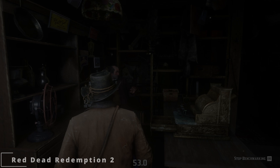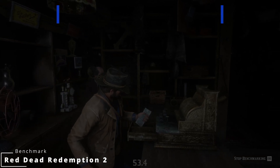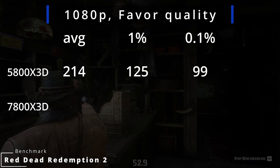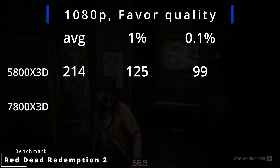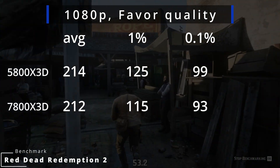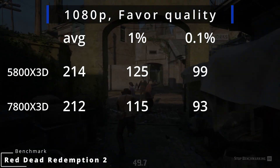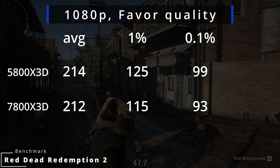Starting with Red Dead Redemption 2, one of my favorite games. At 1080p with Favor Quality settings, the 5800X3D pushed 214 FPS average, with 1% lows at 125 and 0.1% lows at 99. The 7800X3D averaged 212 FPS with 1% lows at 115 and 0.1% at 93. At 1080p there's very little difference — the two-frame gap is basically margin of error.